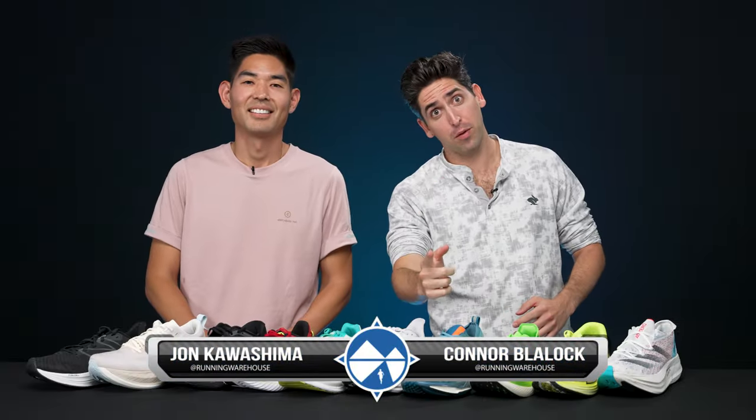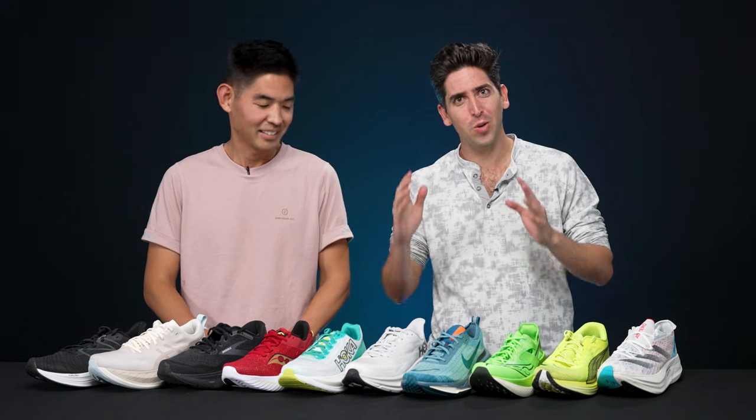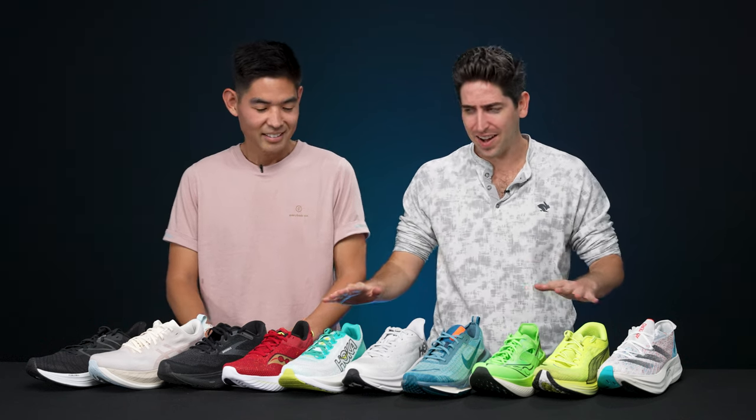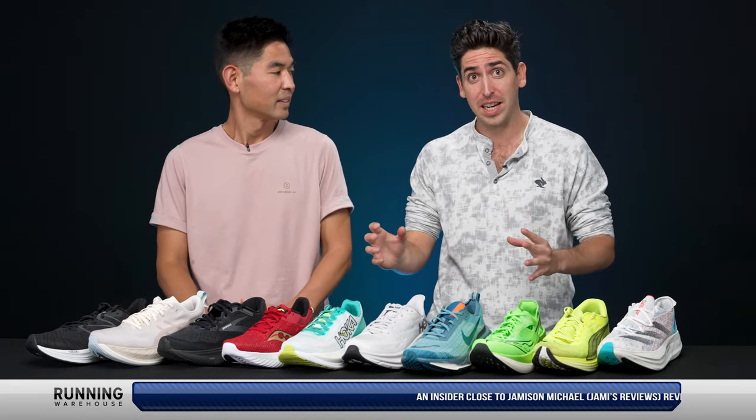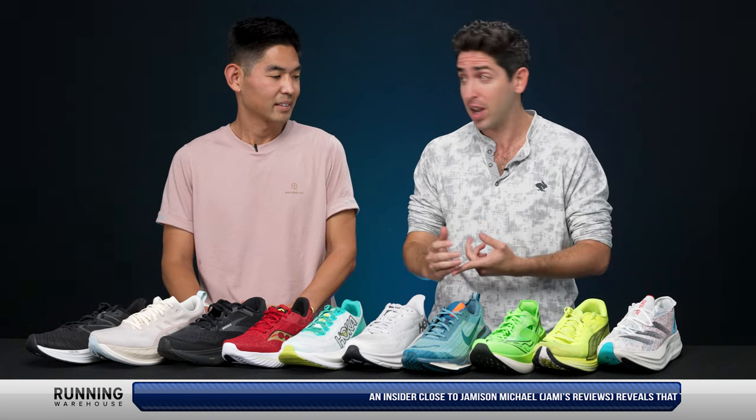How's it going, Running Shoe fans? I'm Connor from Running Warehouse and I'm John from Running Warehouse, and welcome to our first ever Running Shoe Draft. In front of us we've got 10 of the top prospects in the Running Shoe game fighting for their chance to make our Running Shoe lineup team. This is a high stakes draft — pride is on the line and we're going to test our Running Shoe knowledge to see which team comes out on top.